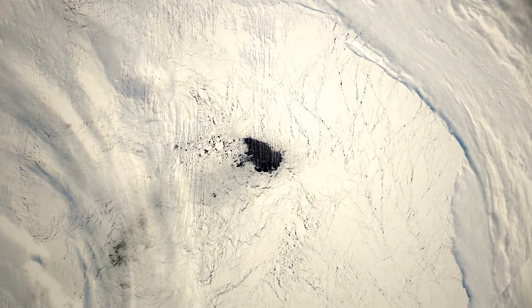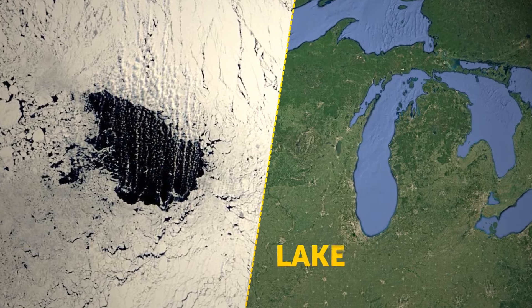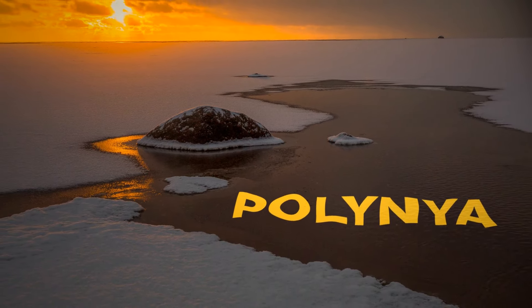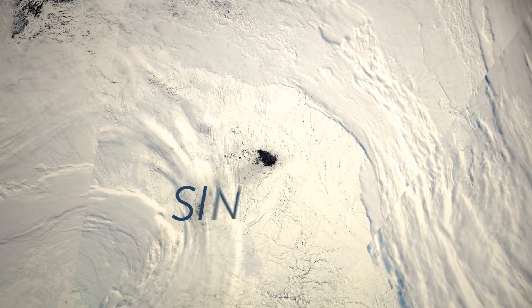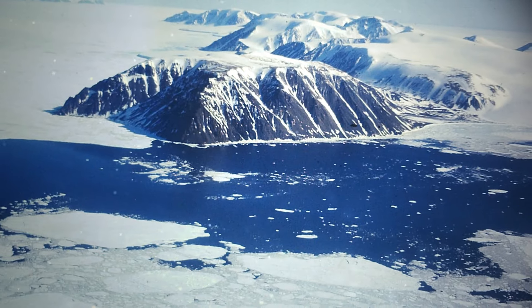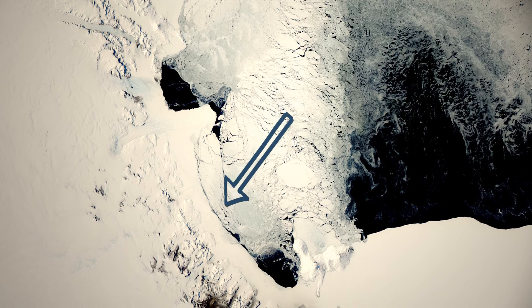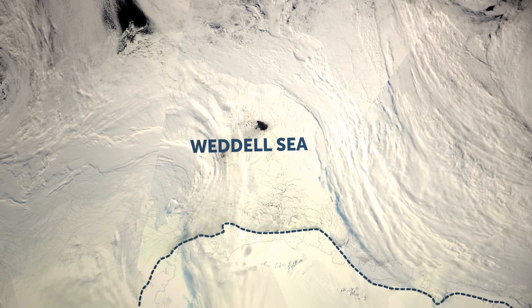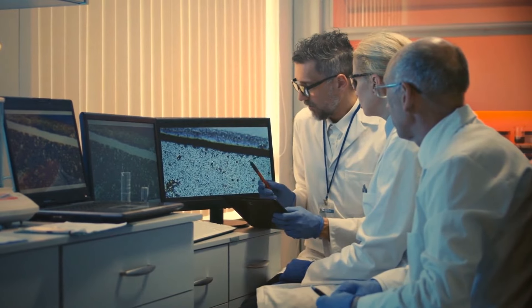A few years ago, scientists were taken aback by a giant hole the size of the Netherlands in one Antarctic lake — more or less the size of Lake Michigan. These holes are called polynias, and they are a natural phenomenon in the continent. However, this one is the biggest scientists have seen since the 1970s. Polynias are massive holes in a sea of ice. Most of them occur along the continent's coast, but this new one was found in the Weddell Sea, much farther from shore. Scientists are still trying to understand how that happened and what its implications are for the climate in the region.